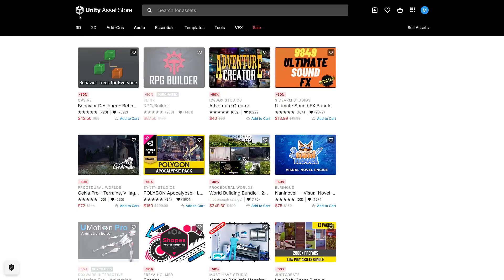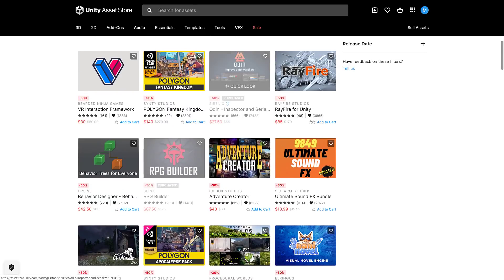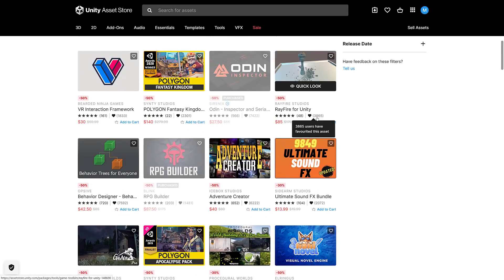So the first one — Unity Asset Store — ends on Tuesday, I think at about noon Eastern time. So if you're interested in this one, pick whatever you want up fast.